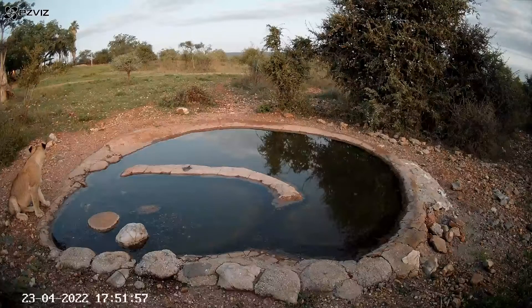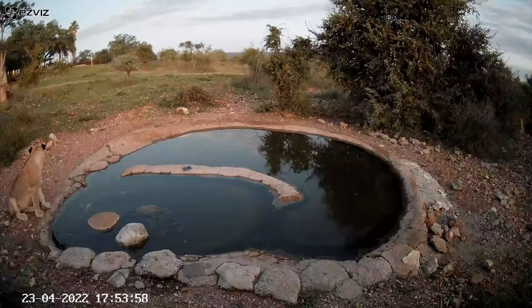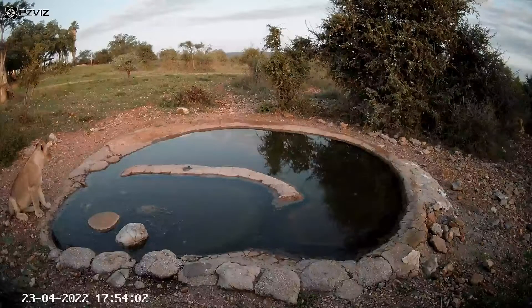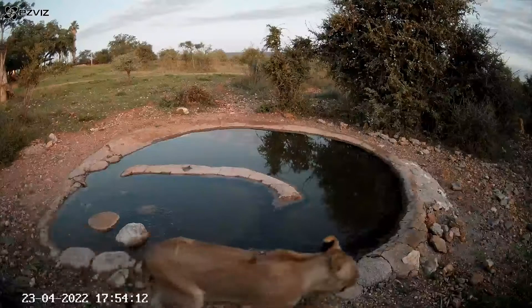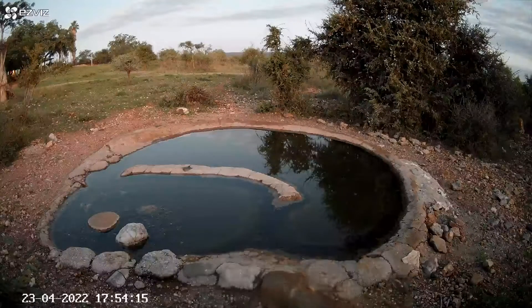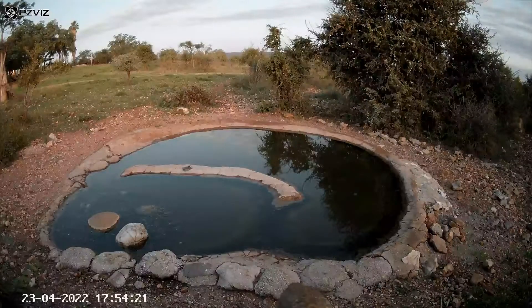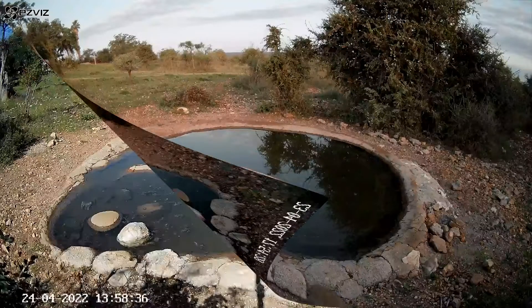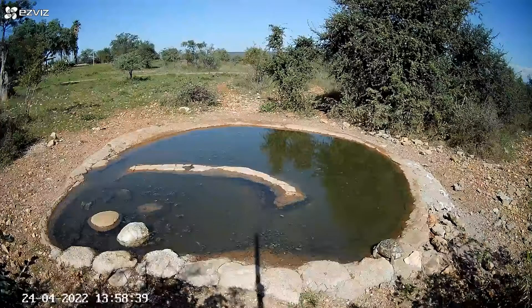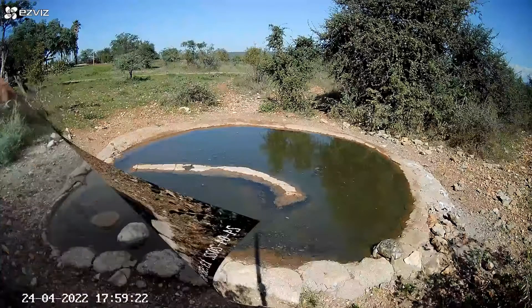It looks as if she's looking around to see if anyone's watching her, but there was probably somebody up at the house. Now the battery was well hidden — tucked in behind a log — so she couldn't actually see it, but knew it was there. And that was the moment where she waltzed off with it. Managed to find it the next morning about 50 meters away, unscathed. I was quite surprised that she didn't actually damage it.